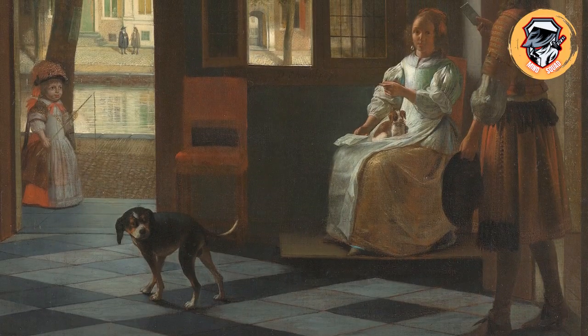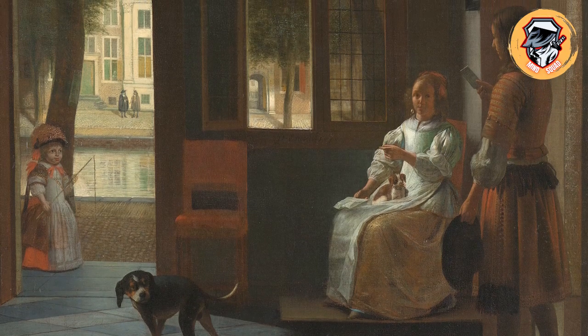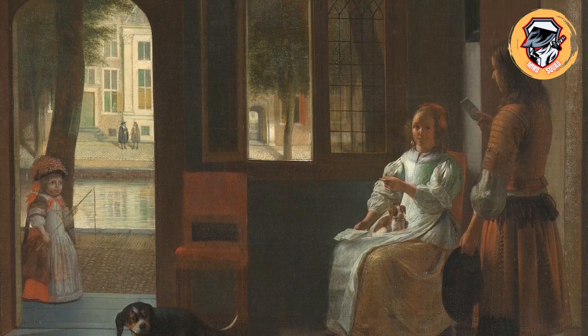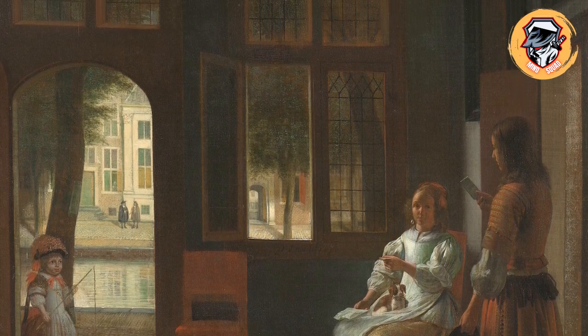Cook added that the letter the woman was holding resembled the Apple device, which was first released in 2007, saying: 'I always thought I knew when the iPhone was invented but now I'm not so sure anymore.'